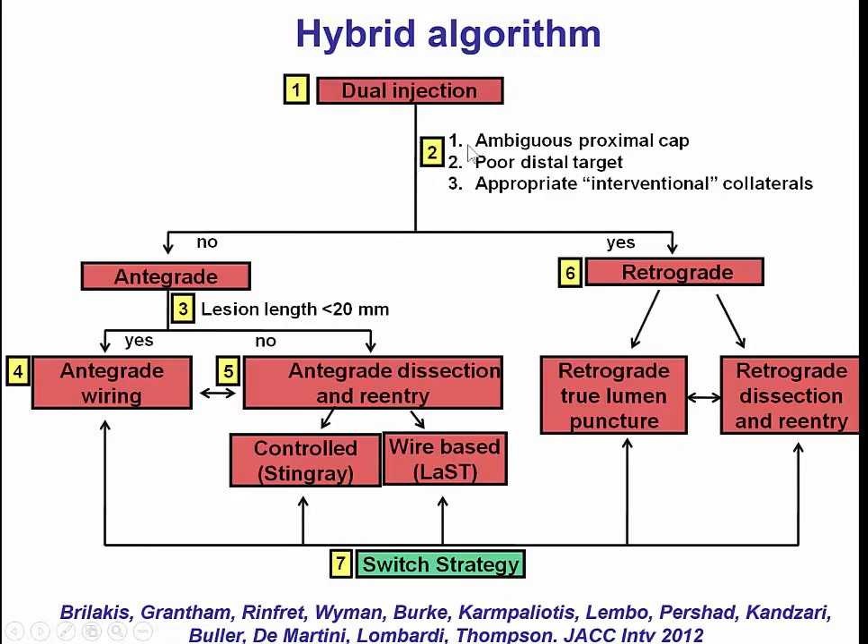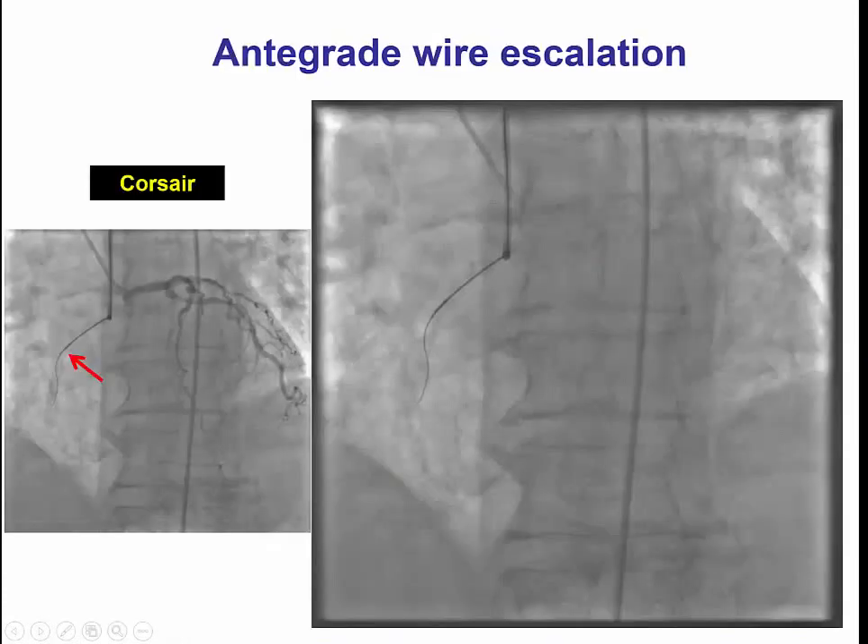We determined that since there was a clear proximal cap, the vessel was not perfect but okay. We would first try with an antegrade approach, with retrograde bailout if the antegrade approach was not working.